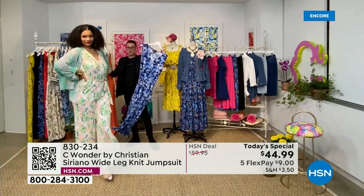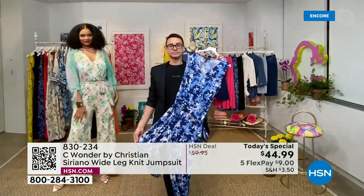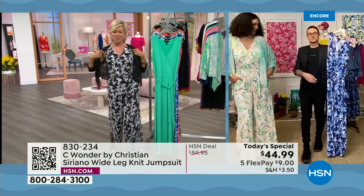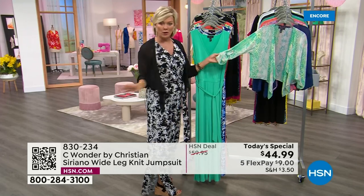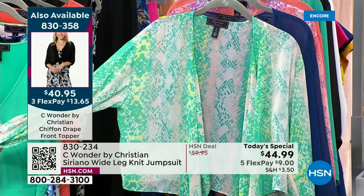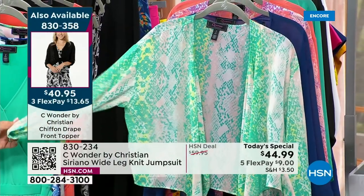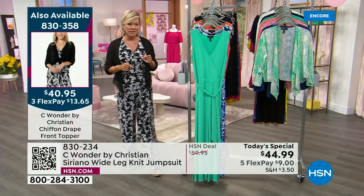The black and white maybe feels a little more evening, and the solid black too. And I love the topper that your beautiful model is wearing. Those are coming up in this show. We'll put item numbers on the side of the screen. We have the same prints and colors, and one additional print that is available in this beautiful chiffon front topper. The item is 830358.